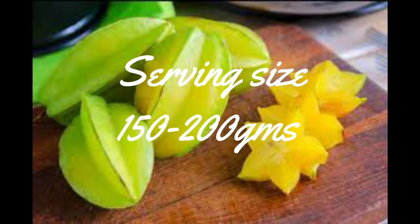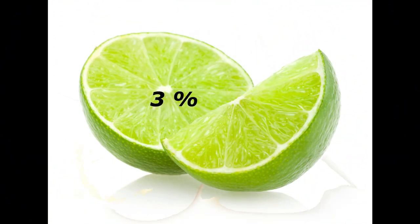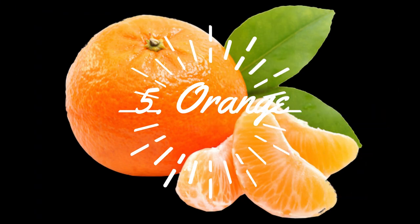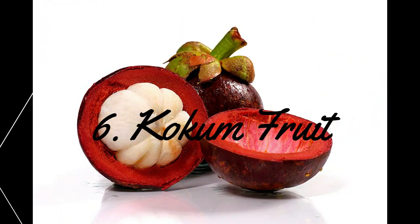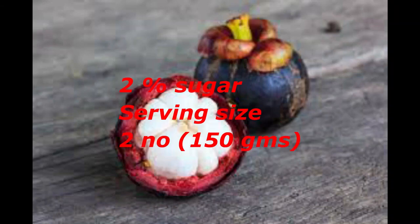Next one is Orange. It contains only 3% sugars. We can use up to 2 numbers, because it is high in citric acid. Next one contains 6.8% sugars. We can use only 1 fruit. Next one is Cocoon Fruit. It contains very less sugars, 2%. We can use up to 2 numbers.